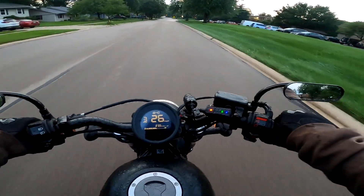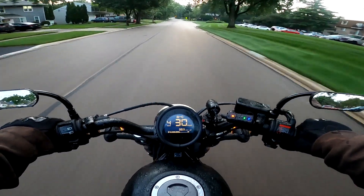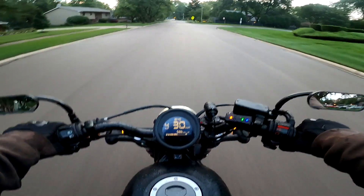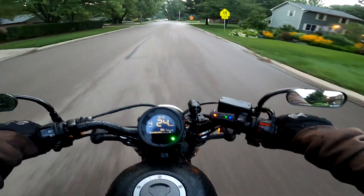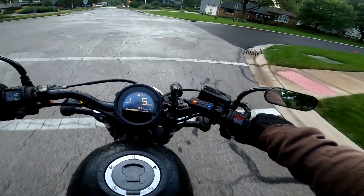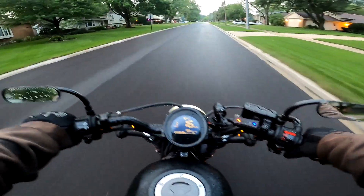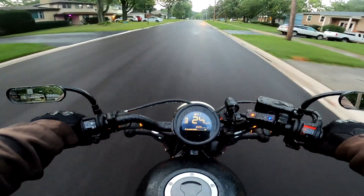Hey everybody, Iceman50 here. Lovely morning — it was wicked bad yesterday with the rain, but looks like we're not supposed to get any more rain for the next week. I won't hold my breath, but anywho.